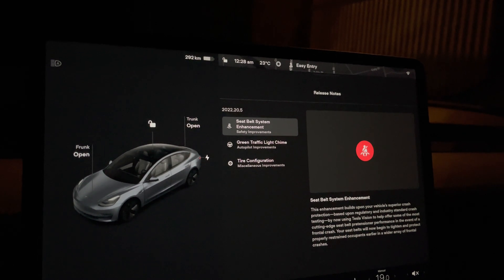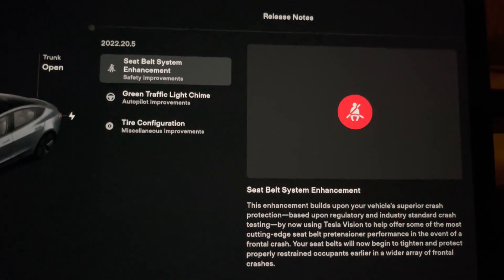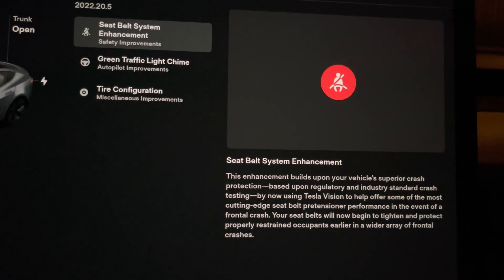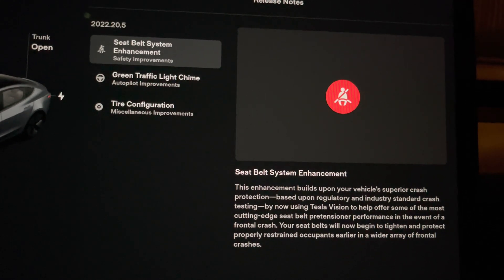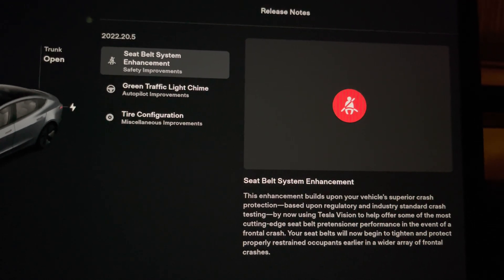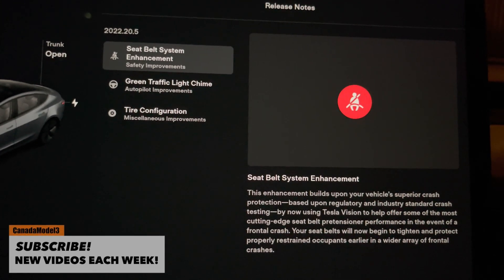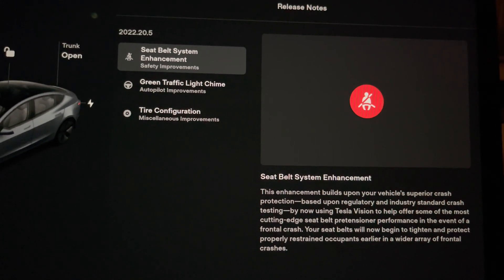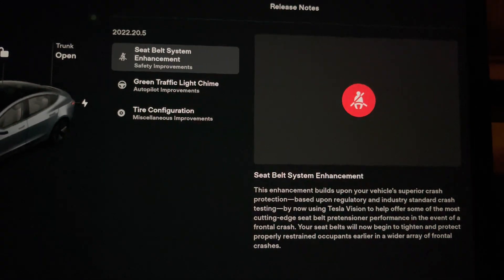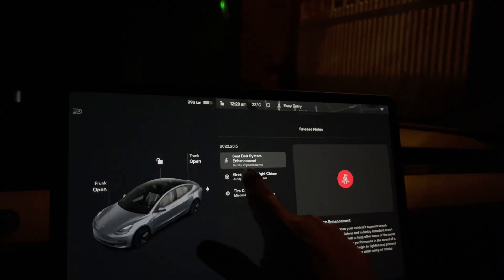The first thing is the seatbelt system enhancement, which is pretty amazing. Basically, Tesla is now taking their vision technology into consideration before an accident happens, so your seatbelt will tighten before you even get in a crash — it will already start to secure you in your seat. It's just another amazing aspect of Tesla vehicle safety.